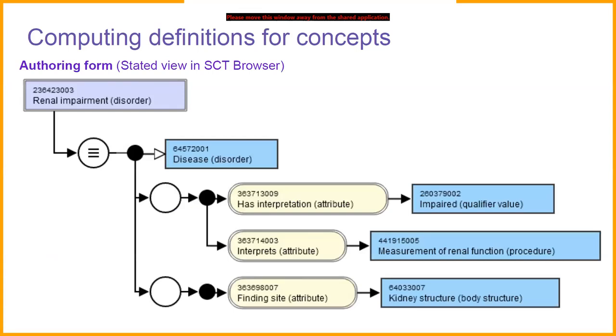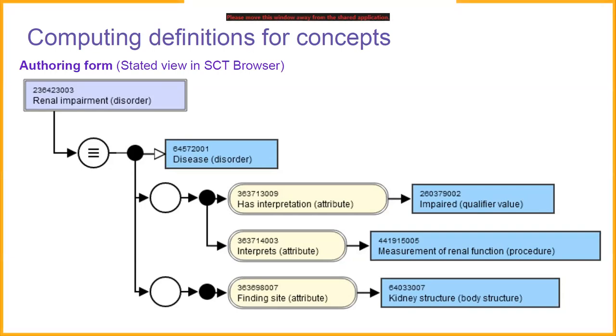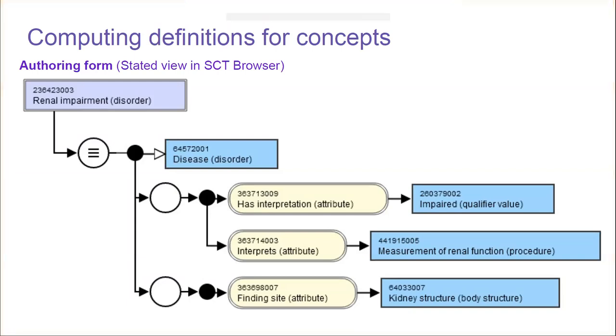What do we mean by definitions? We have the authoring form, which is the stated view in the SNOMED CT browser. In the authoring form, for a concept like renal impairment, we collect all of the closest parent primitives — primitive concepts like 'disease', entities that aren't otherwise equivalently defined in the terminology — and all of the non-redundant attribute value relationships, such as 'finding site: kidney structure'. The authoring form gives a standardized, concise way to represent the meaning of a named concept without unnecessary information.